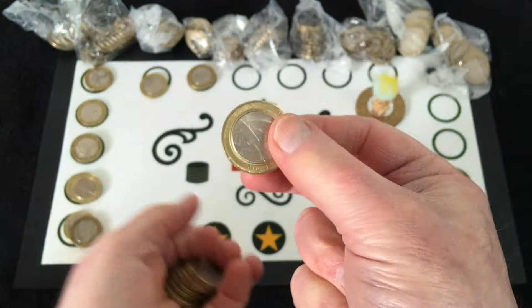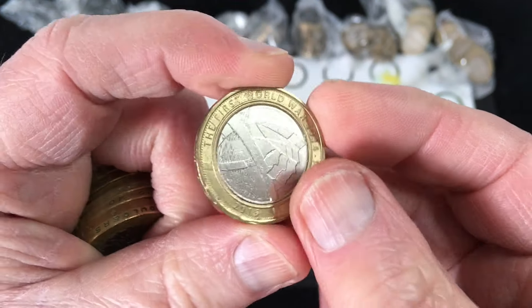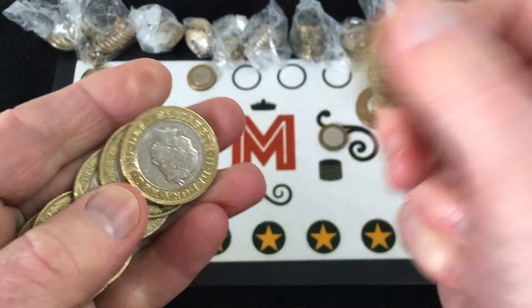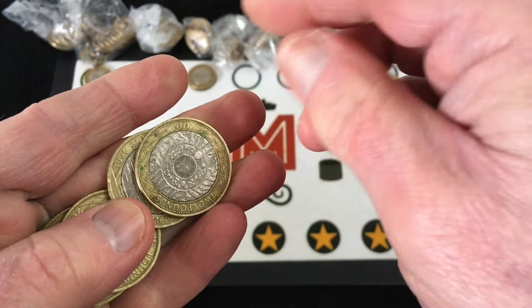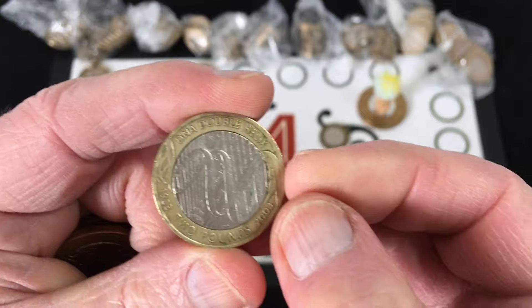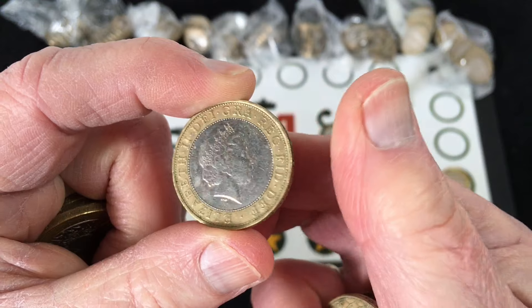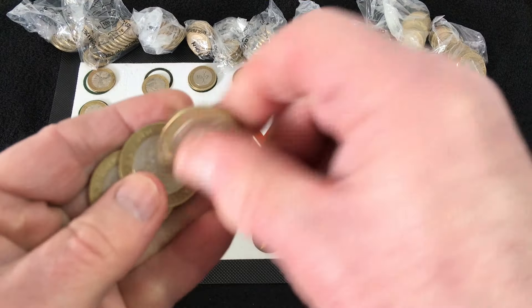It's probably the case that most of the lower-mintage commemoratives have already been taken out of circulation, I would think. Another World War One Army Centenary. DNA Double Helix coming up. I thought that had a rotation on it as well, but it's fine.